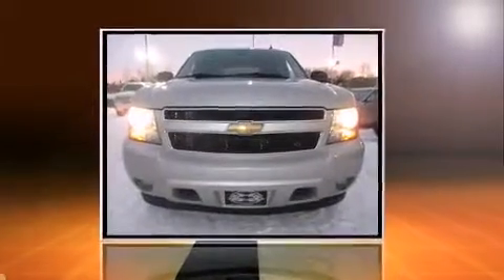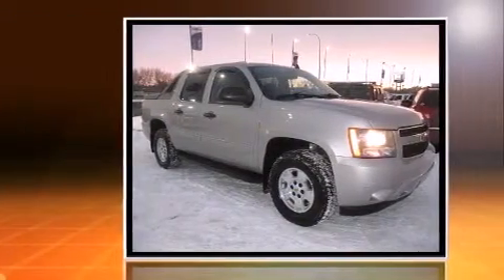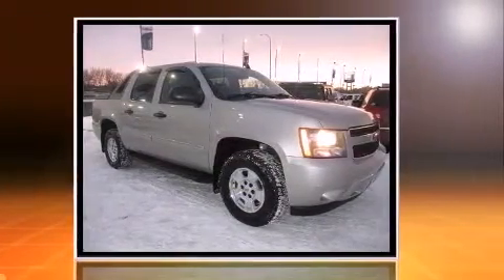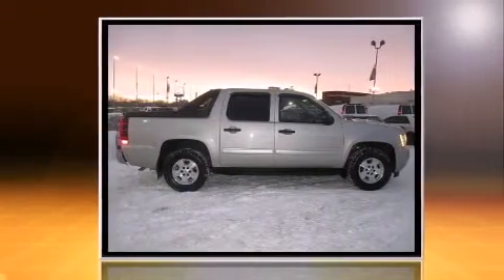Here's a great deal on a 2009 Chevrolet Avalanche 1500. This four-door, six-passenger truck has not yet reached the 50,000-kilometer mark. It features four-wheel drive capabilities, a durable automatic transmission, and a powerful eight-cylinder engine.